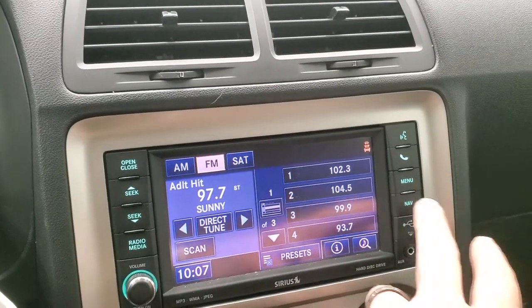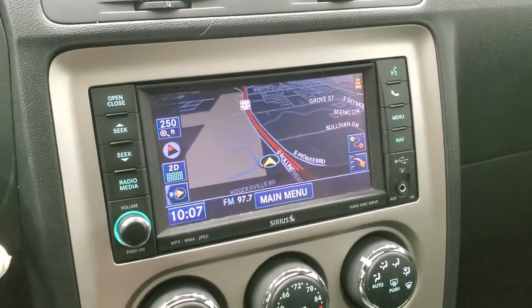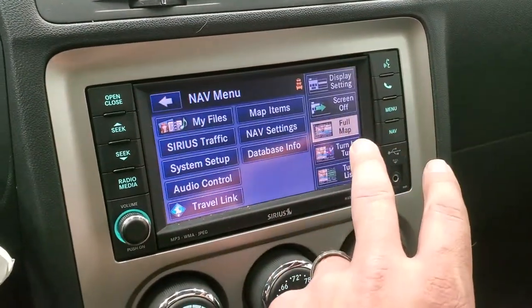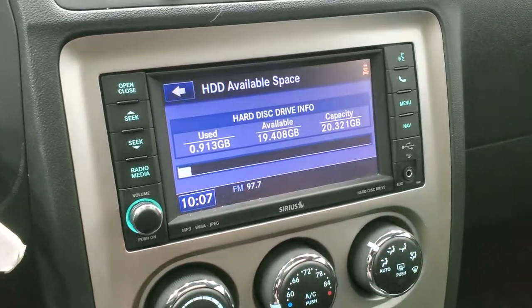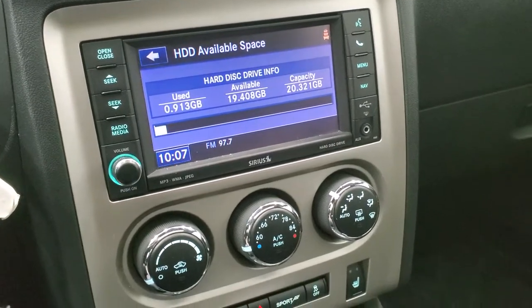It comes with the 430N radio. You get AM, FM, and SiriusXM radio capabilities, as well as that factory navigation system. You can also put songs and pictures on here through the hard drive, and this one has 20.32 gigabits of space on it.